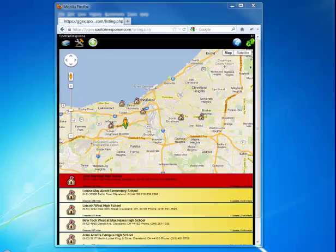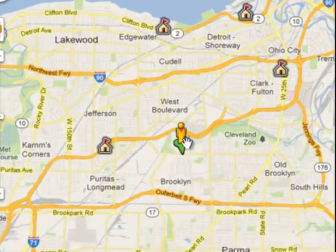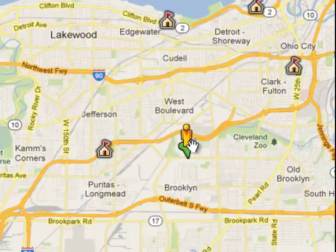Let's start with information about schools. Spot on Response, shown here in a tablet format, works also in your emergency operations center or command center, on phones, and provides you the ability to understand school information. Because Spot on Response is a location-based app, I understand the context of the environment in which I'm operating.